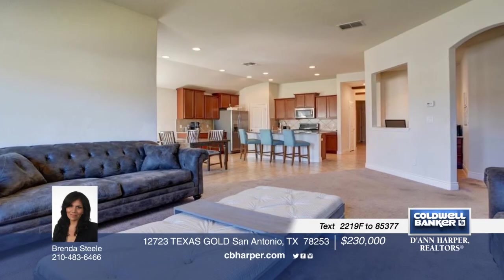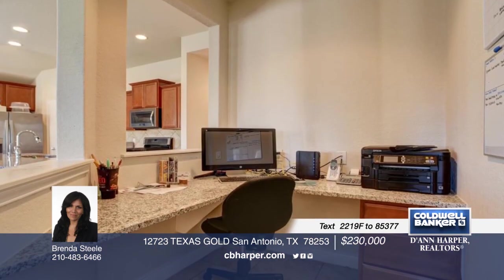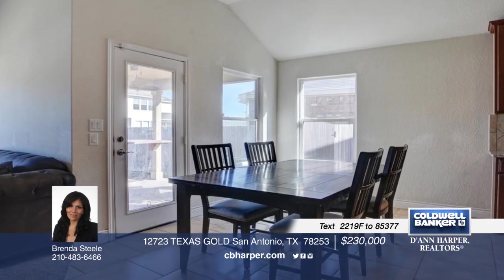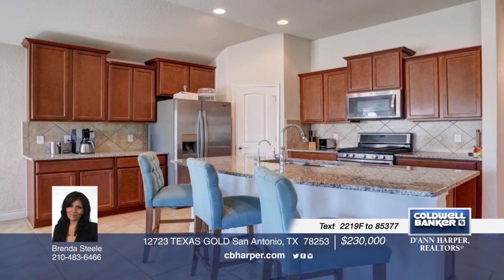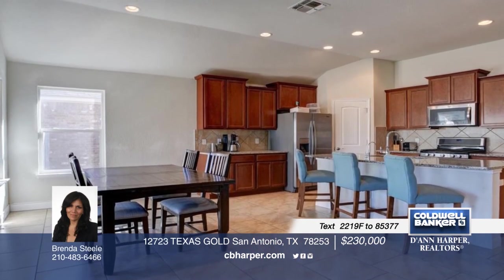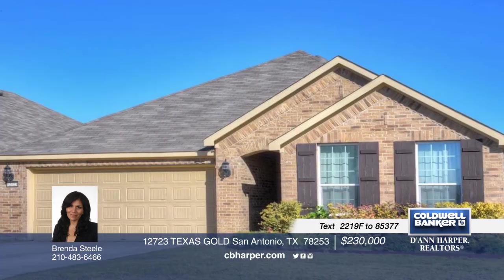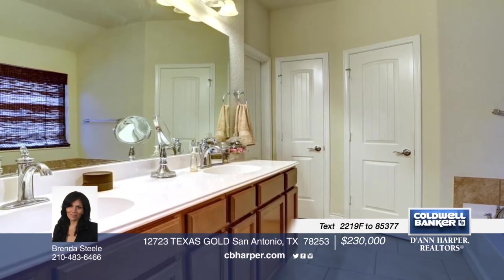Enjoy contemporary, single-story living in Alamo Ranch from this 4-bedroom, 2-bath home featuring a functional and spacious interior with a modern foyer with distressed wood beams and a chandelier. The open living concept offers a great room and an open kitchen with stainless steel appliances and granite countertops convenient to the dining area. The private owner's suite shows off a luxurious bath and a bay window. Contact Brenda and make this home yours!